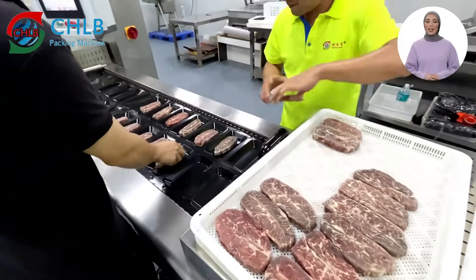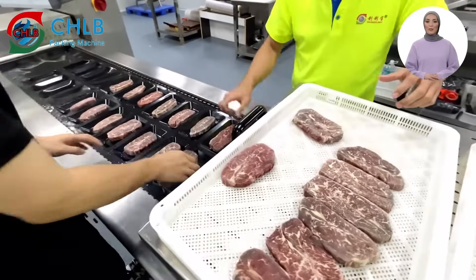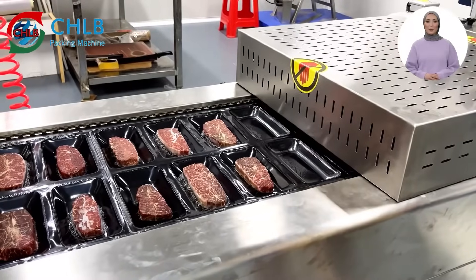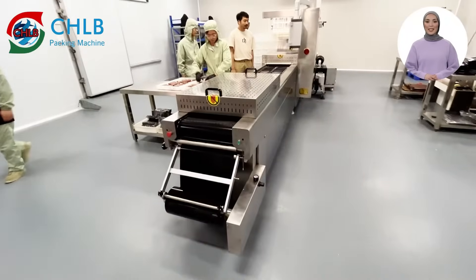Users can also choose a variety of accessories such as a double-sided forming system, liquid filling system, and automatic feeding system to further improve production efficiency. Finally, the products packaged by this packaging machine have the advantages of good formability, high transparency, oxygen isolation, and heat resistance.